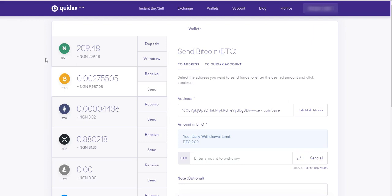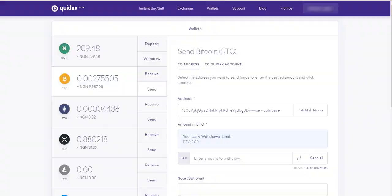There are other exchanges where you can buy Bitcoin with a credit card in Nigeria. One of them, which is very similar to Quedax, is Luno. Luno was around before Quedax. The process of buying Bitcoin on Luno is the same as on Quedax — you fund your naira wallet, and from your naira wallet you go to the Exchange or Instant Buy/Sell and buy Bitcoin.